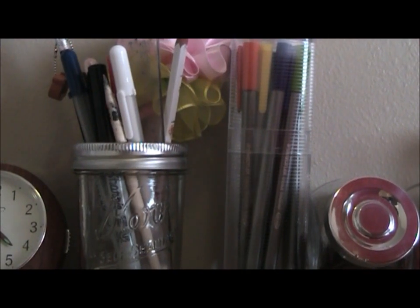Hi everyone! It's another Michaels haul video. I know I've had a lot of Michaels hauls, but I'm like obsessed with Michaels because it's my favorite craft store in America.